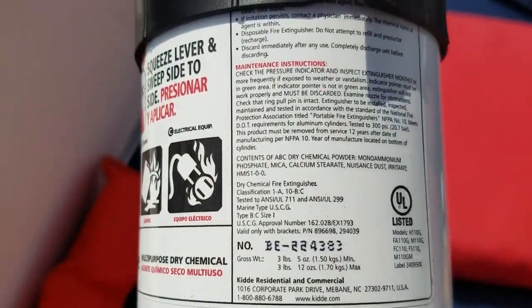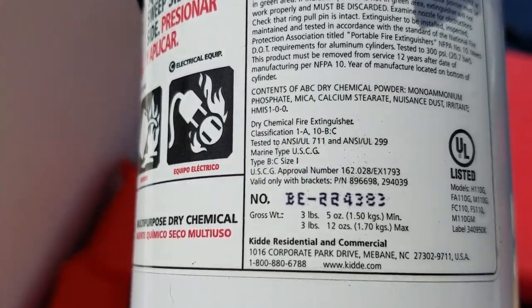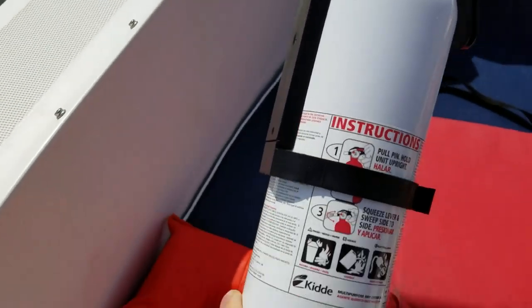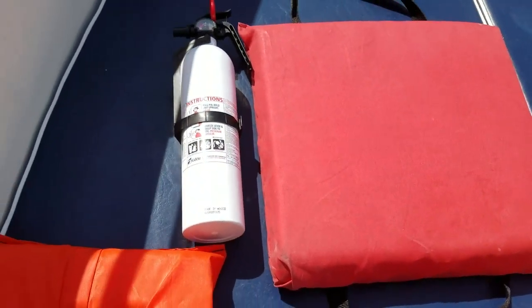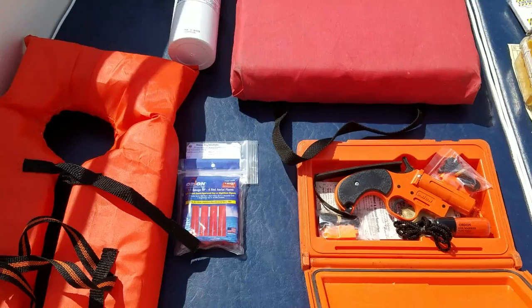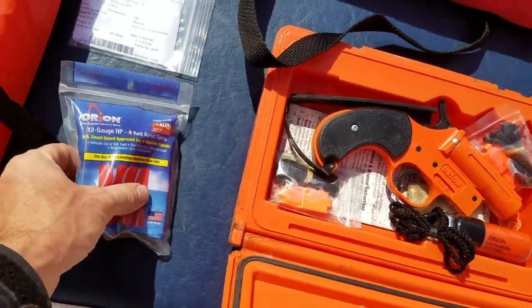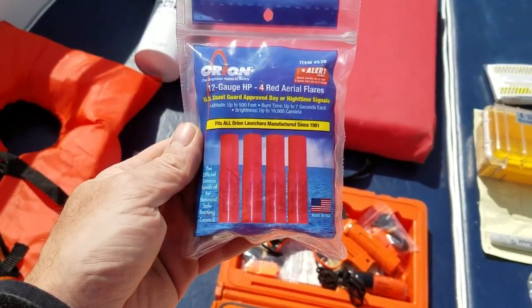You also need fire extinguishers that have to be mounted and Coast Guard approved. As you can see, it says 'valid only with bracket,' meaning the band and the mounting bracket are required. This one is a spare — we have another one mounted on the vessel. You'll also need flares: I believe three day and three night, or combo flares.